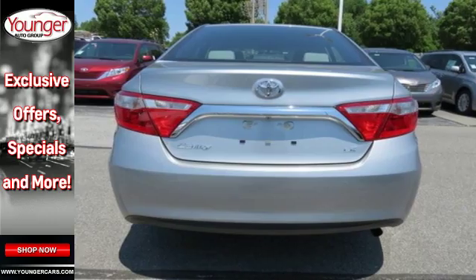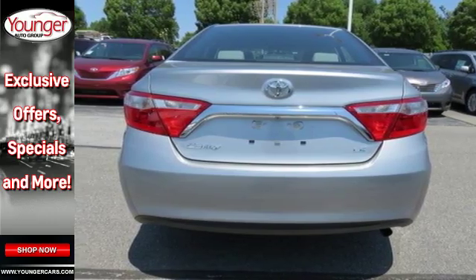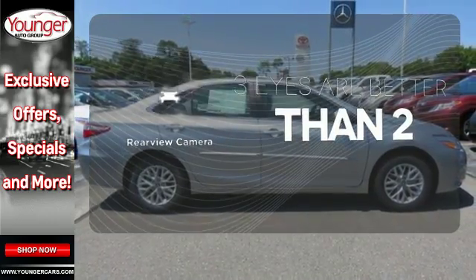The Star Safety System is constantly looking after you, and the backup camera gives you a clear picture of what's behind you.